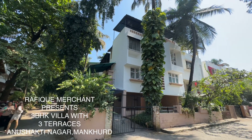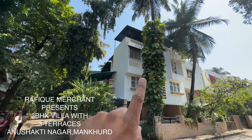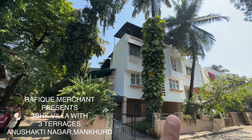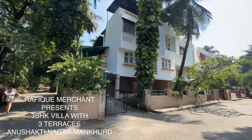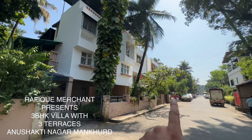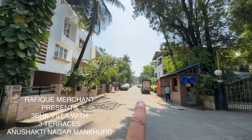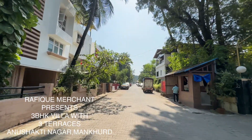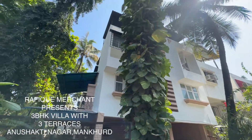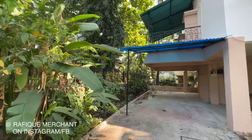We are at Mankur, Anushakti Nagar, checking out a bungalow on sale — stilt, first, second and the terrace. It's a 3 BHK with 3 bathrooms and 3 terraces. It's a very quiet, nice locality with only 10 bungalows in the society — 5 parallel on each side. It's very close to B.A.R.C. and Anushakti Nagar, and we're checking out a beautiful bungalow which is on rent and sale as well.